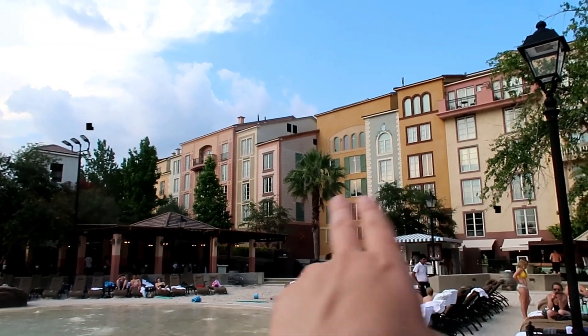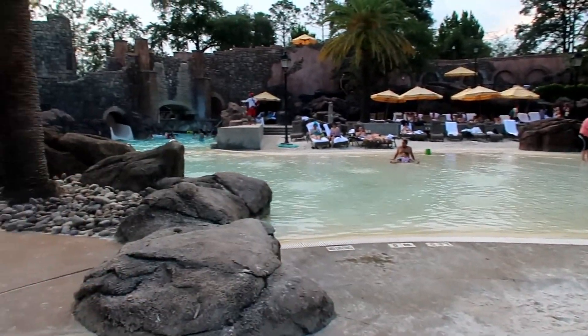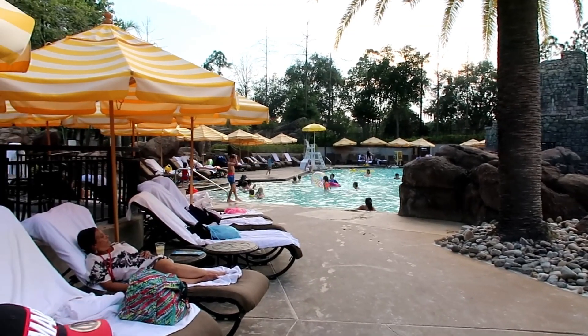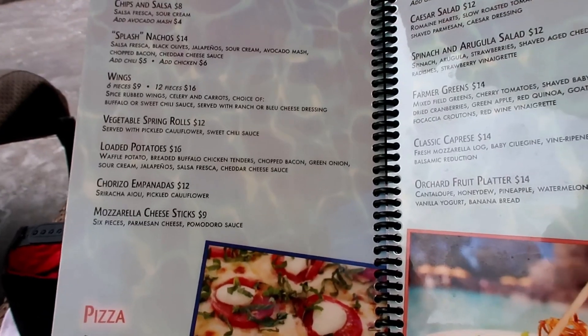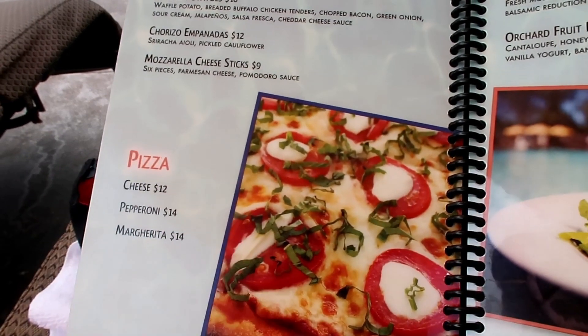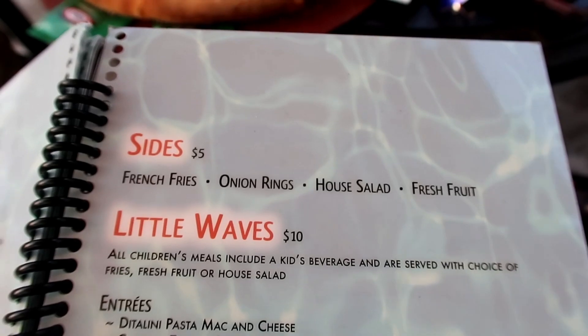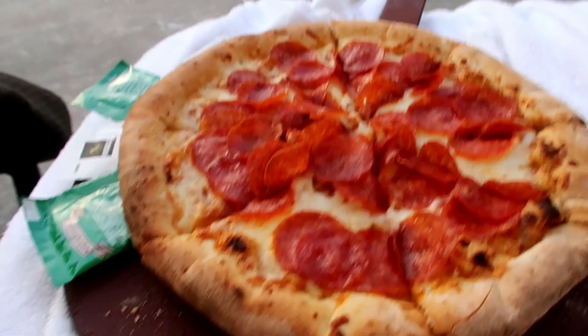Next up we're over at Portofino Bay, one of Universal's hotels — I've just tailed this on to the end. We came for one night to take advantage of the express passes on your check-in and check-out day. When we've previously stayed at Hard Rock we've used this pool area because you can pool-hop between Hard Rock, Royal Pacific and Portofino Bay. One tip: Portofino Bay has the best sun loungers with really nice padding. They have quite a big menu so we mulled it over and in the end decided to play it safe and order a couple of pizzas and a side of fries.